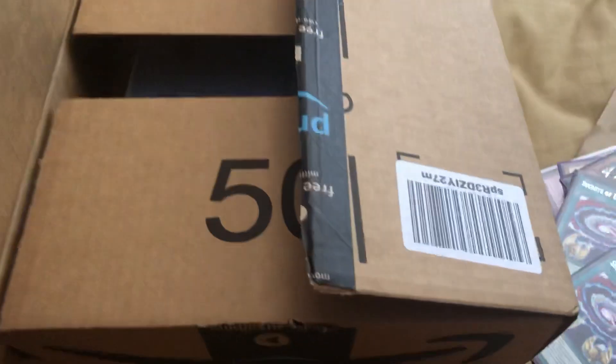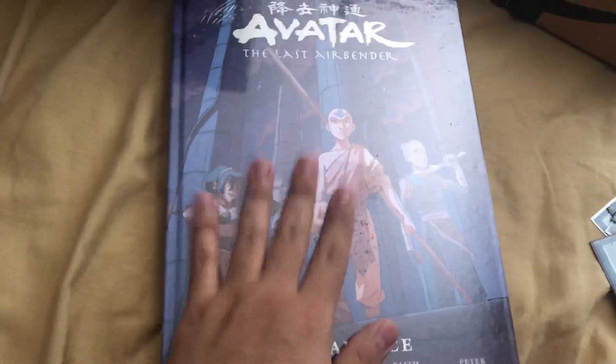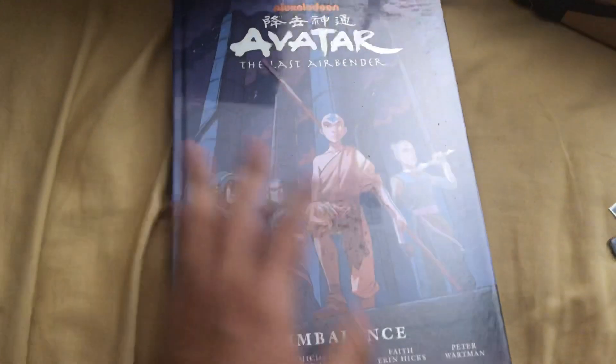But then I also wanted to showcase some other things that came in. I got this off Amazon. I'm a huge Avatar fan and so I ordered Avatar The Imbalance. I always loved buying all these collection library book editions, or the collection ones where it has all the comics in them together.